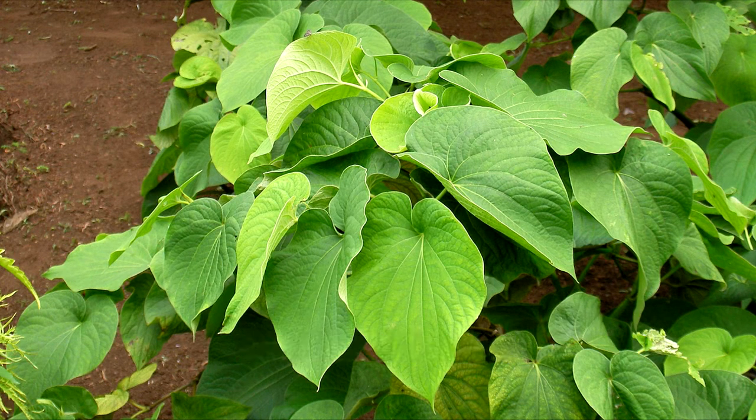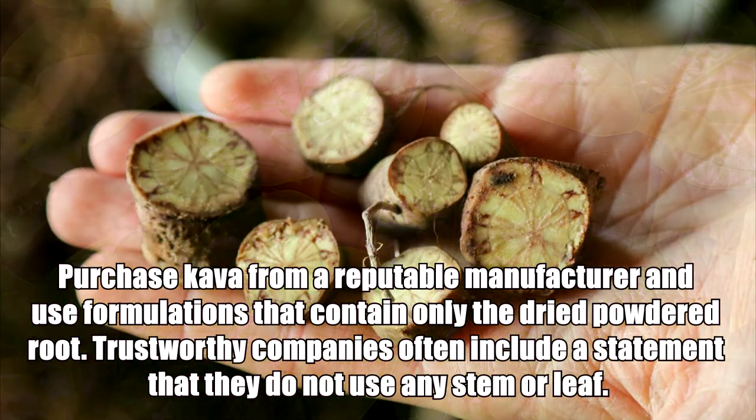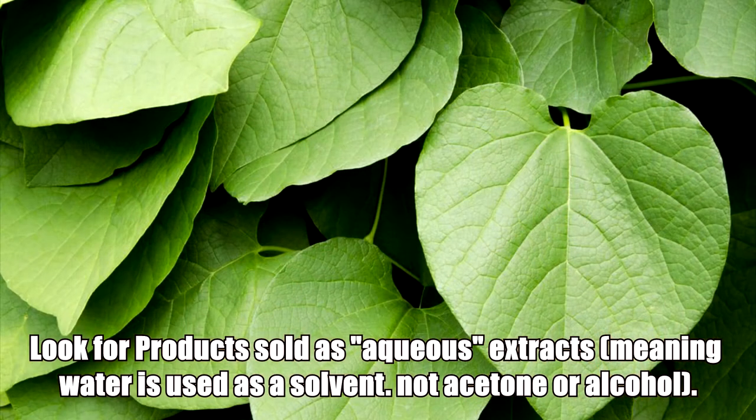Obtaining and Using: Purchase kava from a reputable manufacturer and use formulations that contain only the dried powdered root. Trustworthy companies often include a statement that they do not use any stem or leaf. Look for products sold as aqueous extracts, meaning water is used as a solvent, not acetone or alcohol.